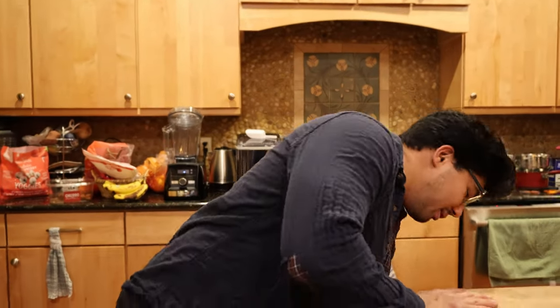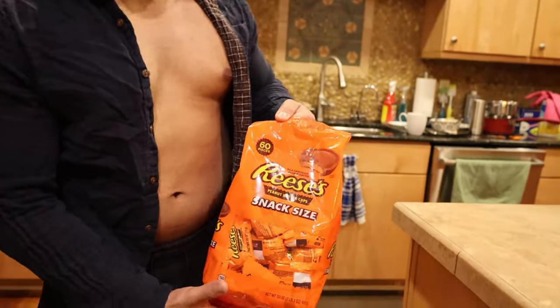Alright, let's get on to this legendary bulk food item. You probably know them from the Hershey's company, also known as Reese's.